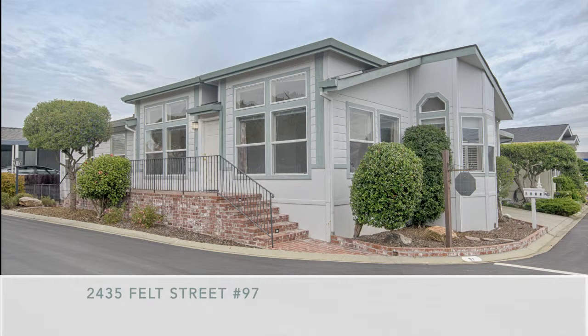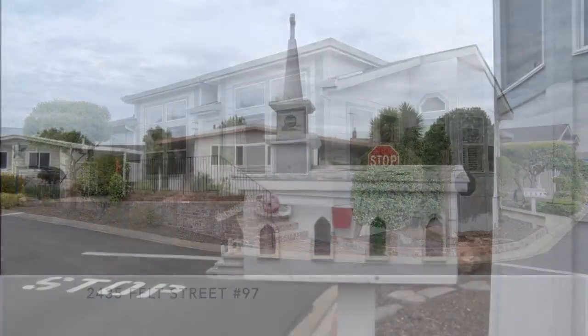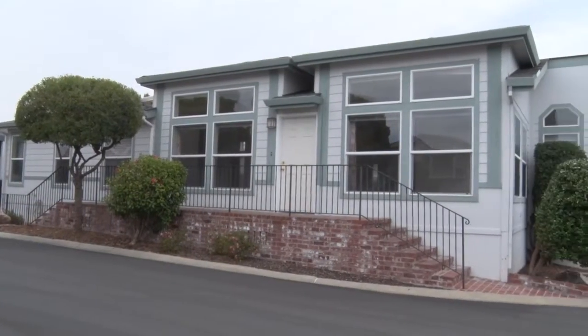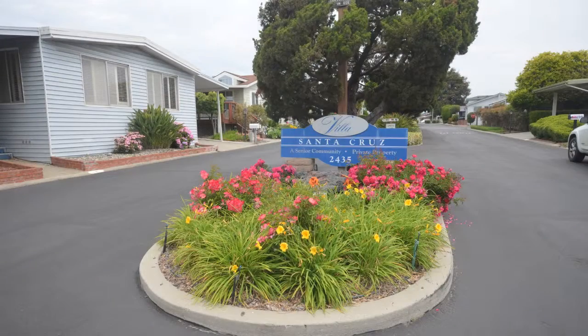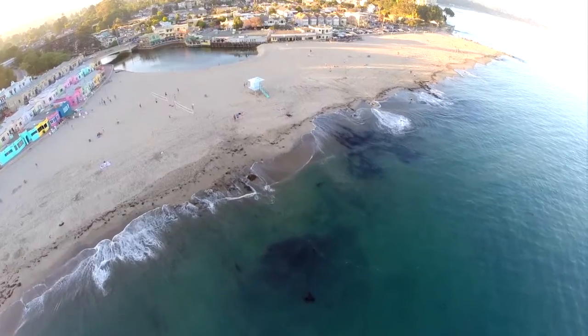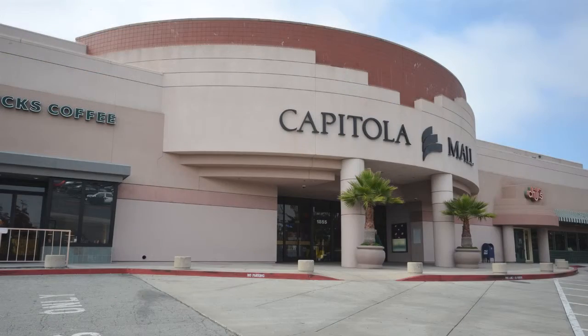2435 Felt Street, number 97. This is a rare opportunity to own a beautiful 1,800 square foot, two-bedroom, two-bath manufactured home in desirable Villa Santa Cruz, only five minutes from Capitola Beach and Capitola Mall.